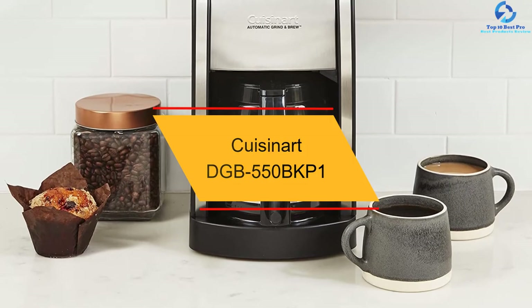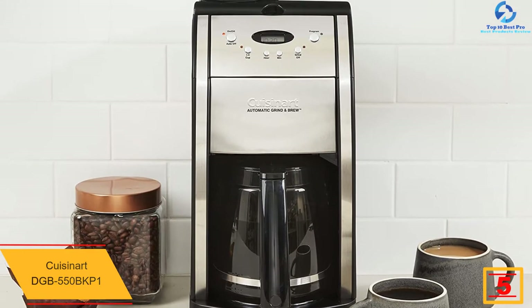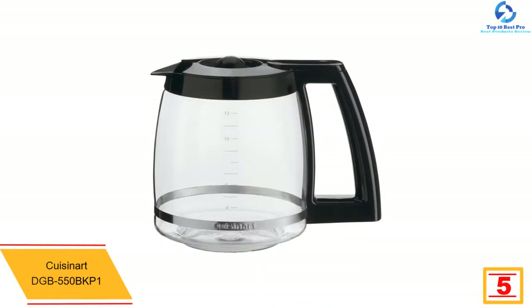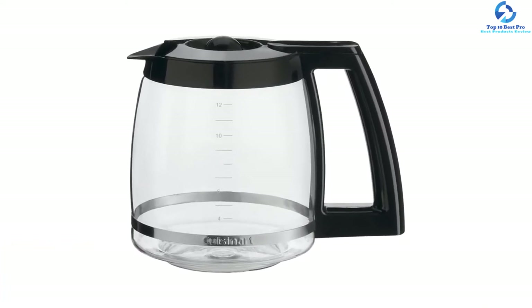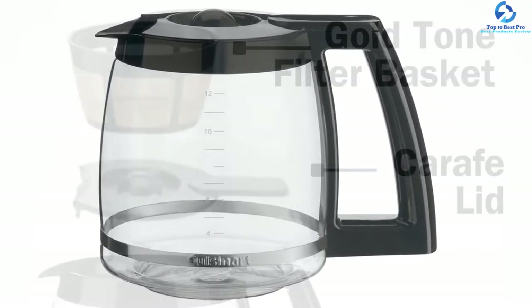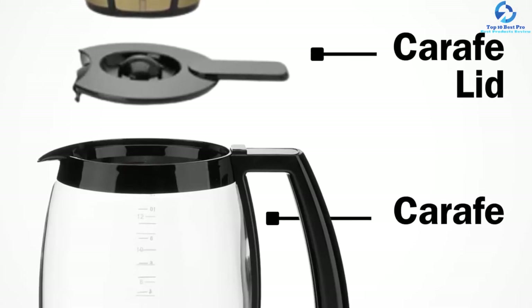At number 5, we have the Cuisinart DGB 550 BKP1. This elegant European-styled coffee maker with a neat carafe by Cuisinart is a sophisticated inclusion in any kitchen. The coffee maker has multiple features, which makes it a great grind and brew coffee machine. It perfectly grinds whole beans just before brewing to make a fresh and delicious coffee. Its brew pause option will allow you to have coffee before the brewing process is complete. The machine features a separate chamber for grinding and filter area that makes cleaning easy.